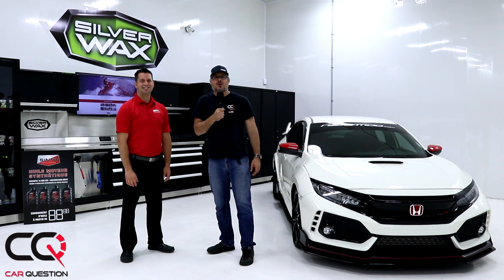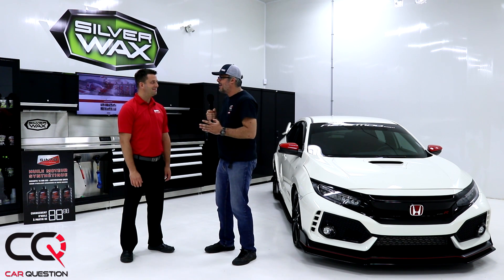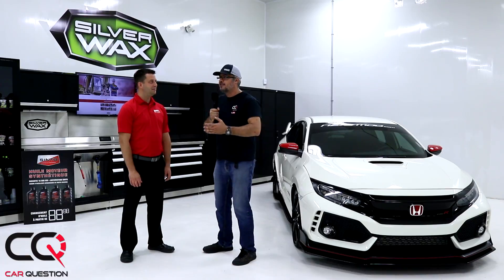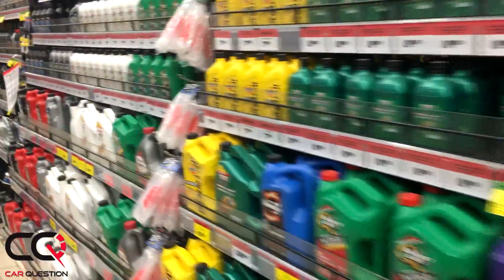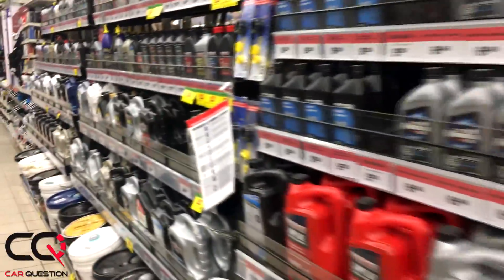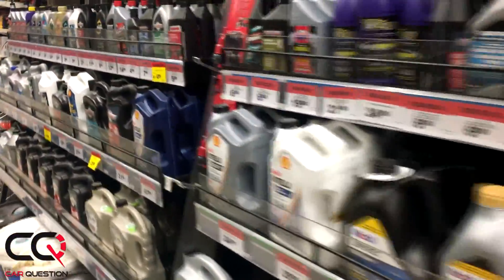Hey, what's up everybody, welcome to Car Question. You asked for more videos about oil and that's what we're going to do today. It's really important that you choose the proper oil. When I get to the store, I see a hundred bottles from different companies offering different oils, and there are always those big numbers — the grade. So I check my owner's manual. With a performance car like that Civic Type R, there's a specific grade.